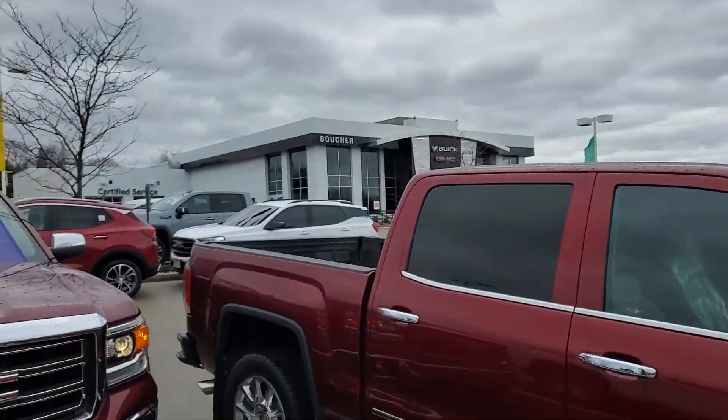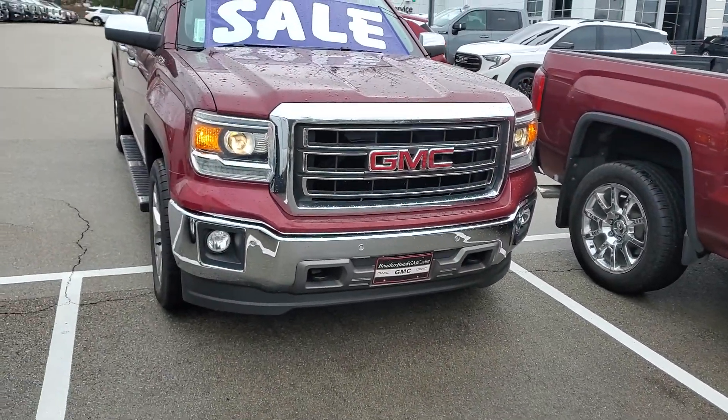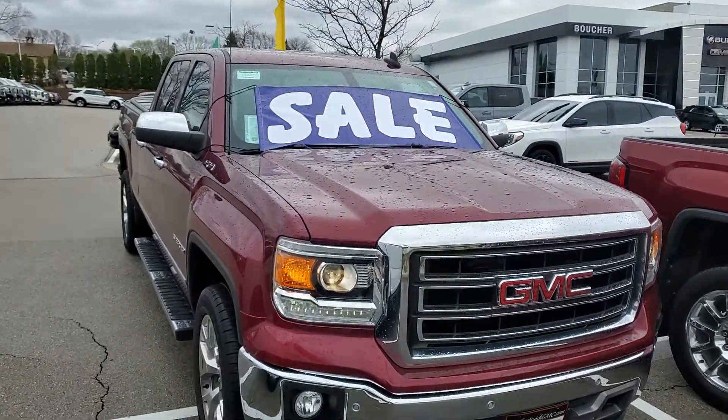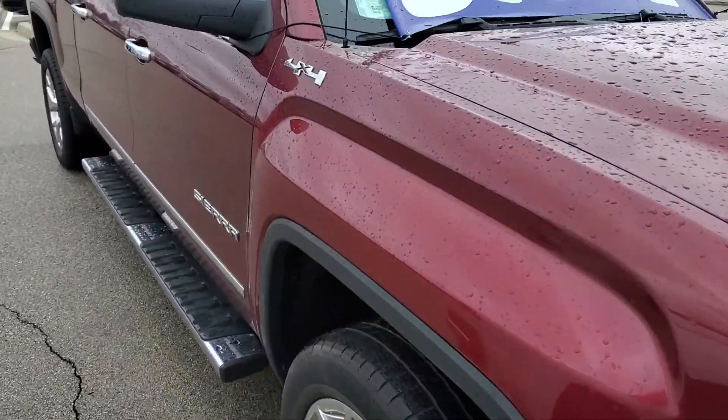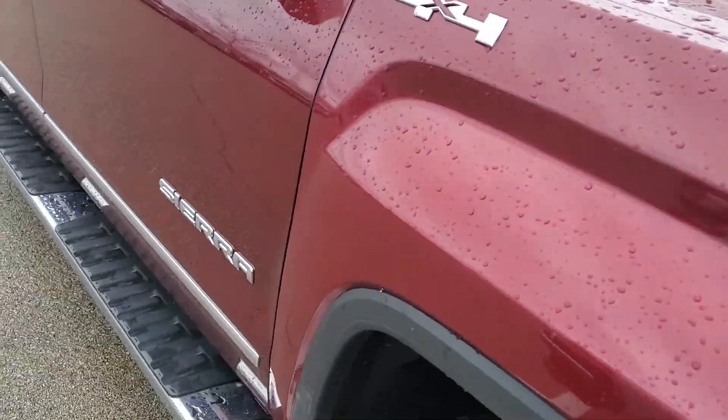Hi Mike, Greg Prince here at Boucher Buick GMC. Thank you for your email earlier this morning, thought I'd send you this option. This is a 2015 Sierra 1500 SLT 4x4.